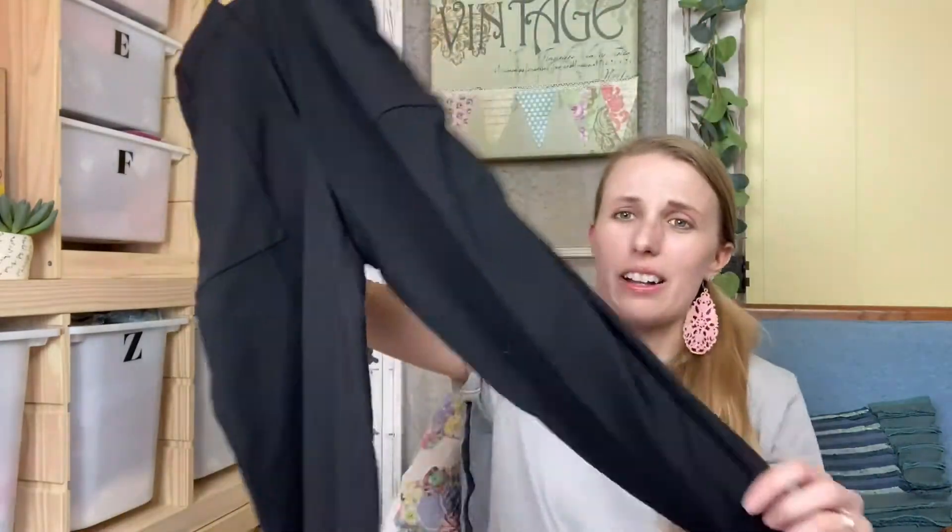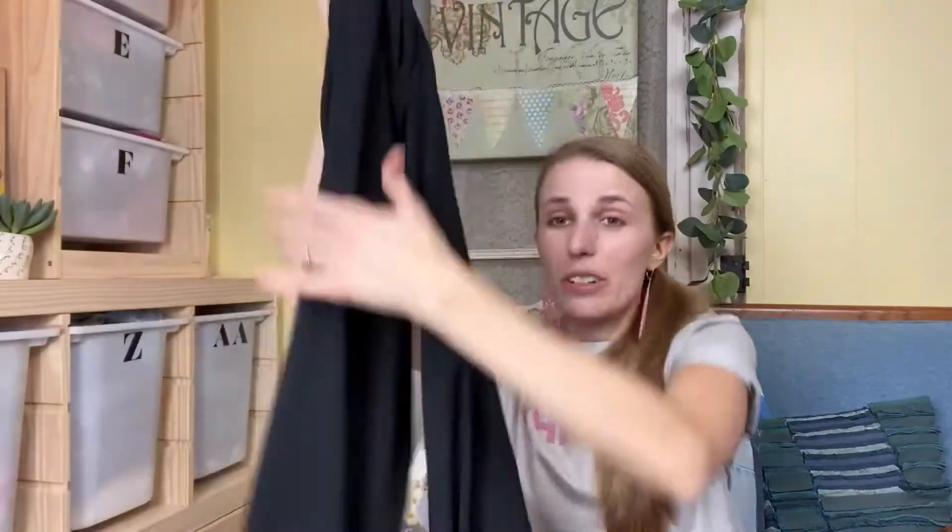Next are these BCBG Max Azria pants. I don't always pick up this brand, but I did look up this particular style — they're called the Jacqueline pants — while I was in the Goodwill Outlet and they seem to be selling for around $30. They're wide leg trousers and high rise, so I figured they would do decent because it's a newer style.